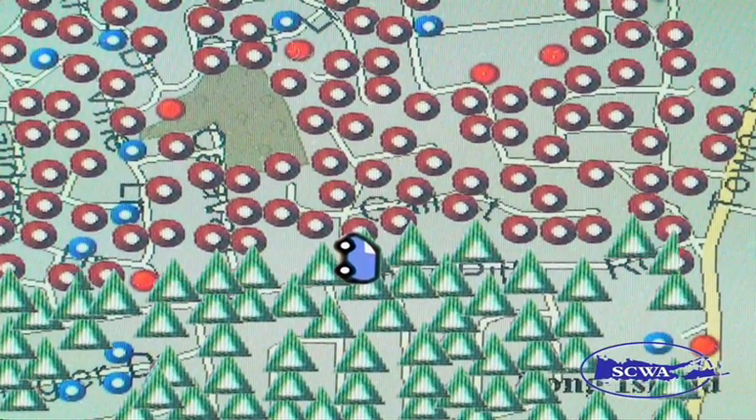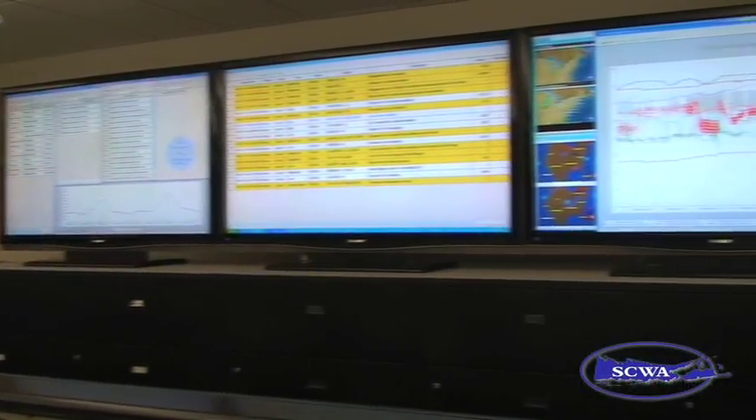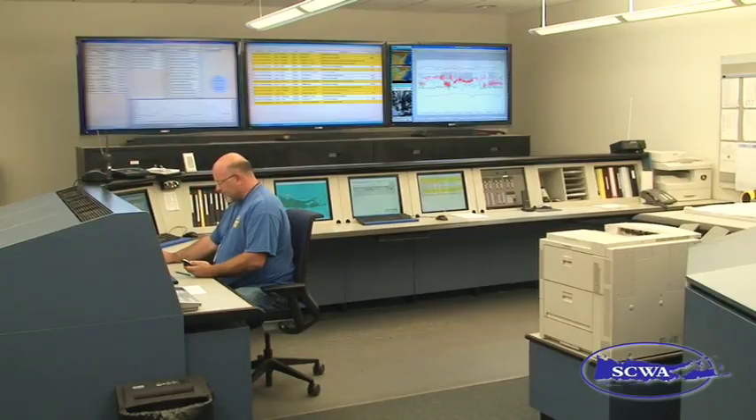Whereas AMR is revolutionizing the way we read meters, the SCADA system has given us a high-tech means of monitoring the flow of water through our intricate system of pipes. This is our SCADA system. It is used to control our 250 pump stations, 60 booster stations, and 60 tanks.